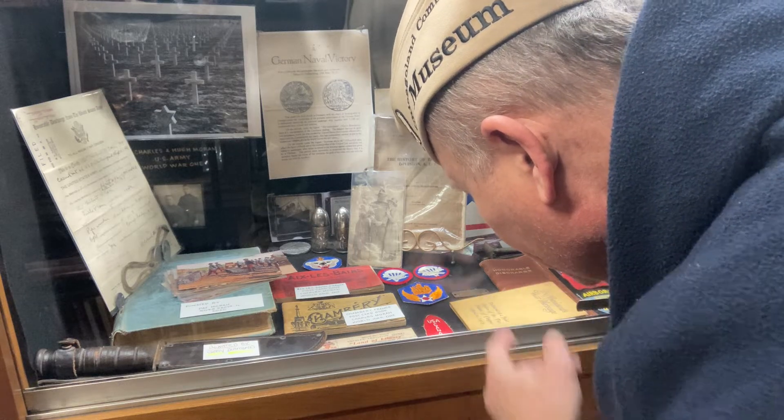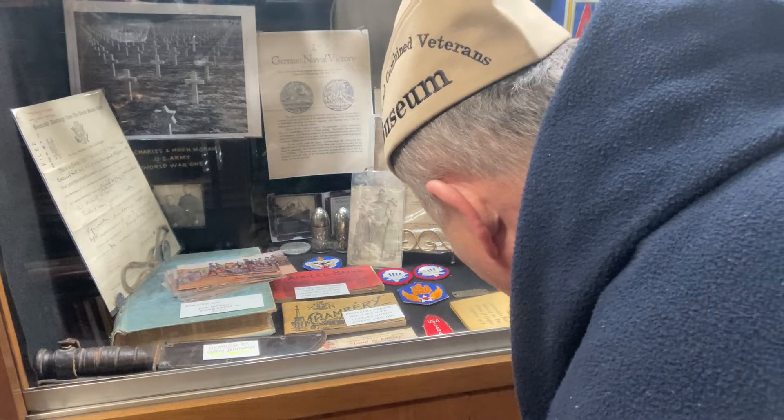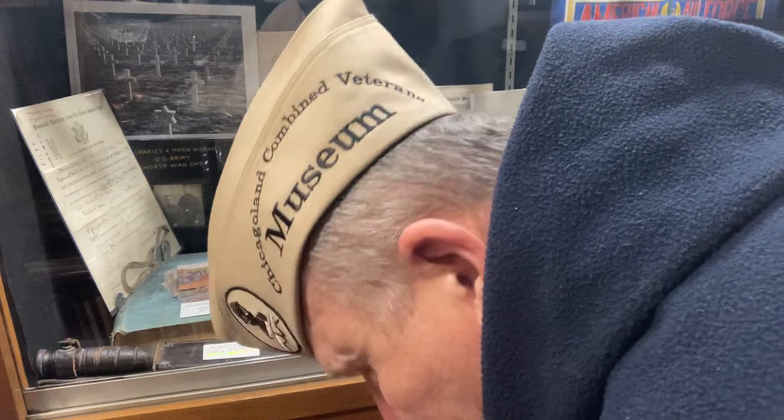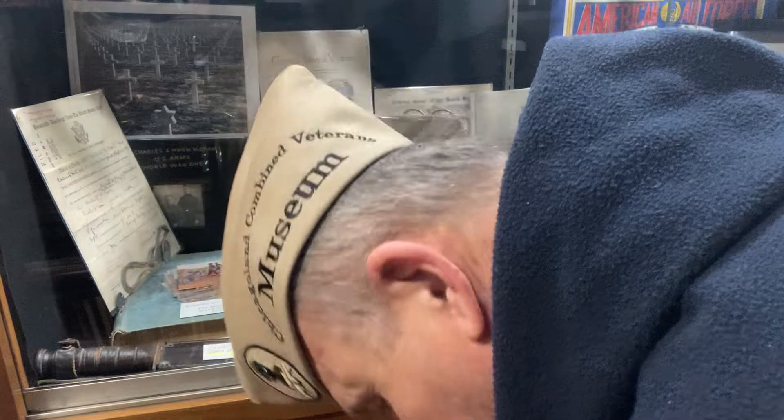Got some airborne patches, army airborne hat patches, and some other things in here. It's always cool to come in here — there are so many small little things to check out in this museum.